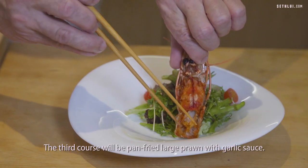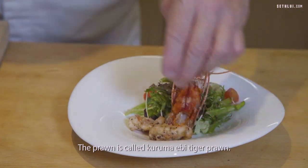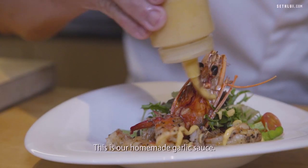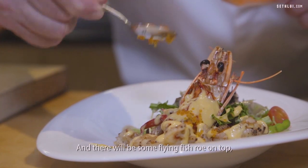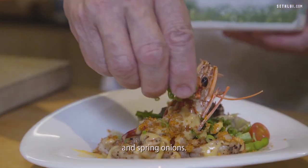The third course will be pan-fried large prawns with garlic sauce. We call them Kurumaebi — tiger prawns. This is our homemade garlic sauce. And there will be some fine fish flakes on top to make it more crunchy, and spring onion.